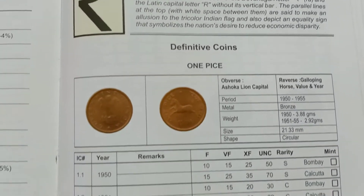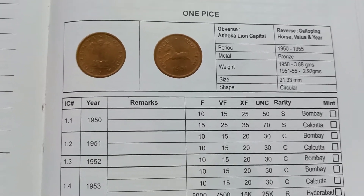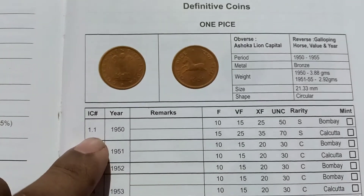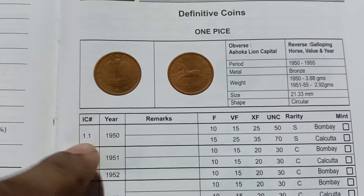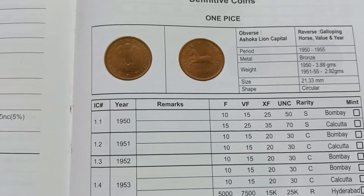It's a collection of 1 Paise coins in India. The 1 Paise coin in the USA is similar to India's. The price of 1.1 is $2,000.